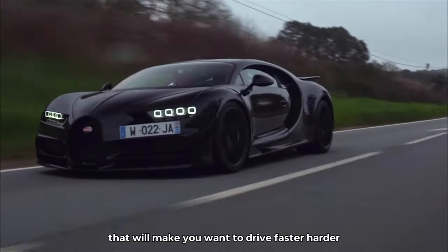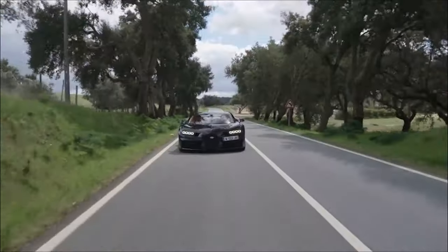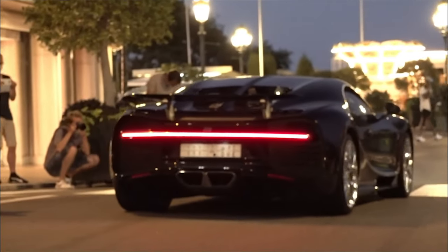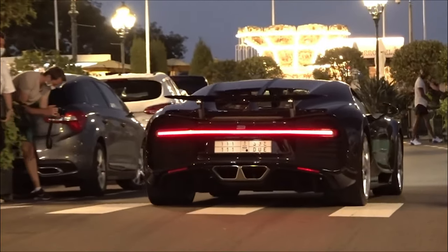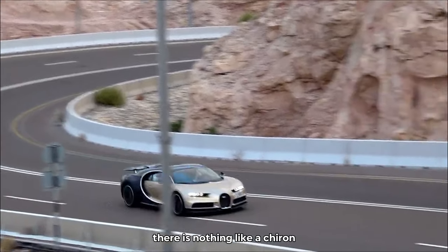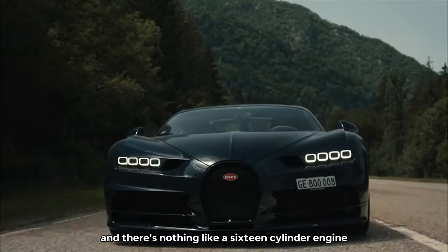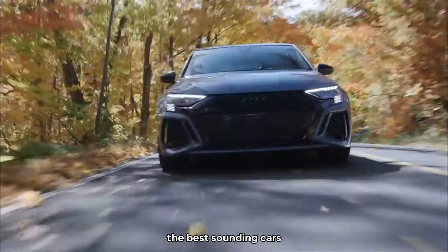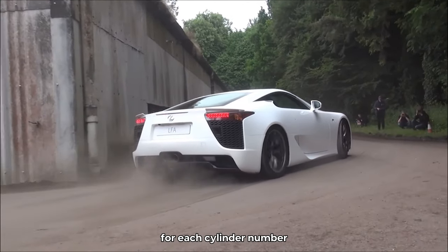When you're behind the wheel of a Chiron, gripping the steering wheel for dear life, anything can happen. You could hit 60 miles per hour in less than 2 seconds, reach a top speed of over 300 miles per hour, and become the envy of every car enthusiast on the planet. The Bugatti Chiron's 16-cylinder engine is a thing of beauty, power, and wonder — the kind of engine that will make you want to drive faster, harder, and longer than you ever have before.